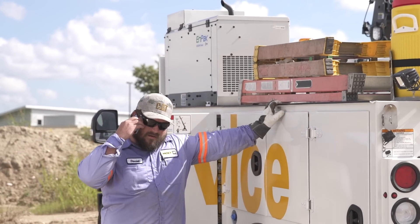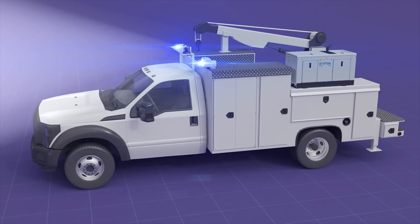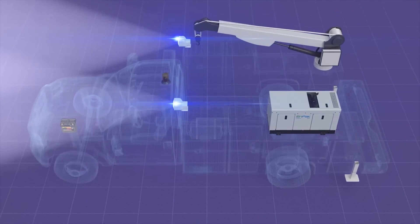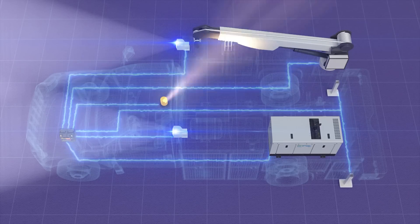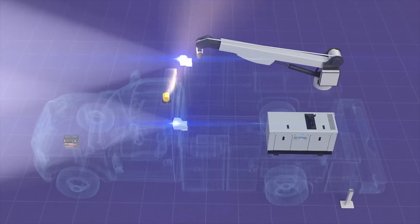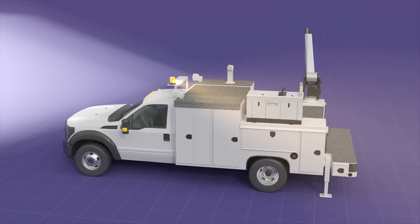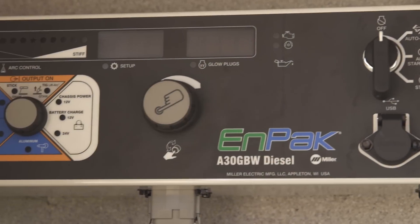Are your trucks idling on the job site just to run 12-volt power needs? NPAC A30's chassis power automatically monitors and recharges the truck battery up to 150 amps, ensuring that even when the truck is turned off, there's power to run electric over hydraulic cranes, lights, and other 12-volt tools.